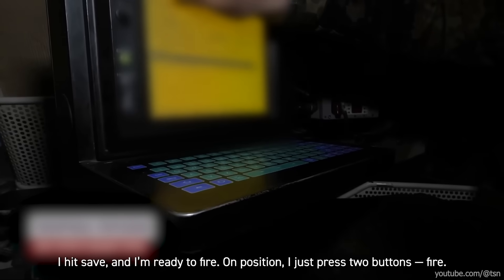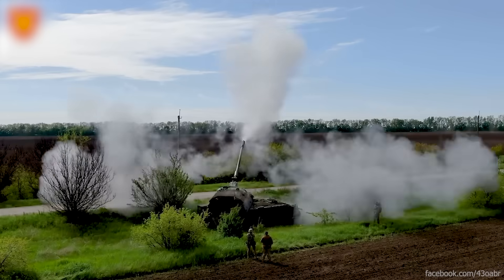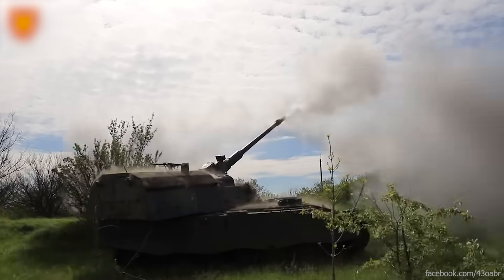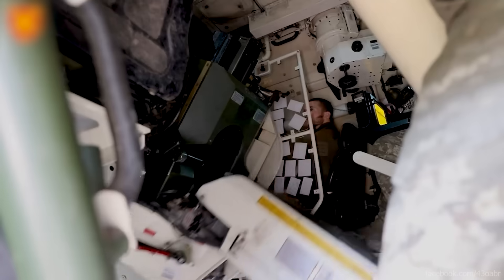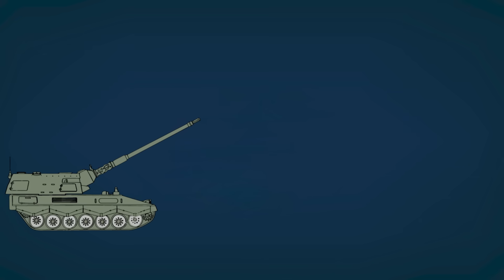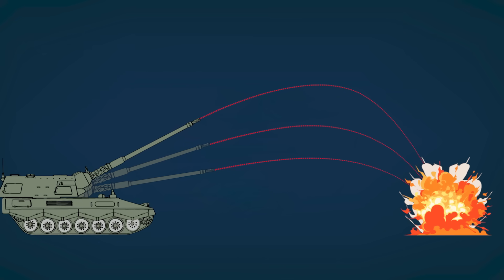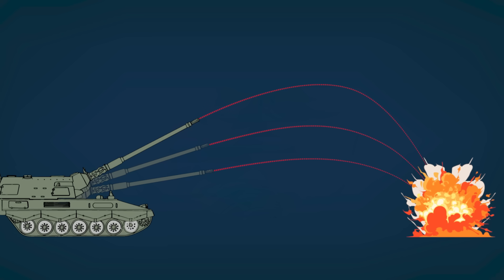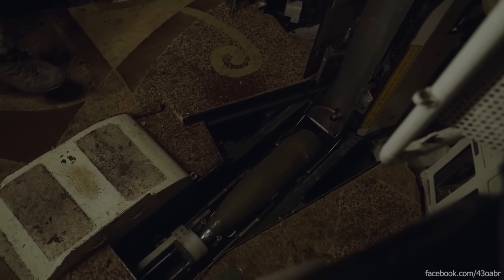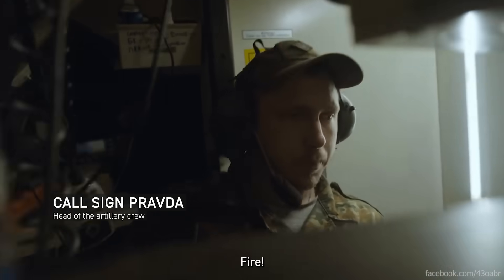I hit save and I'm ready to fire. On position, I just press two buttons — fire. The PZH-2000 boasts a record range of up to 42 miles with rocket-assisted shells and a maximum firing rate of 10 rounds per minute. But the real magic? This beast can fire three rounds in quick succession at the same target, with each shell taking a different trajectory to land simultaneously. The autoloader operates with the precision of a guillotine. Ready. Fire. Fire. Fire.